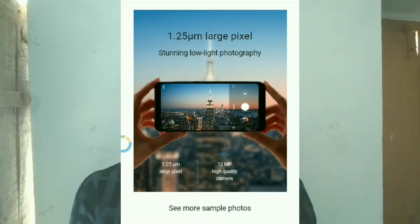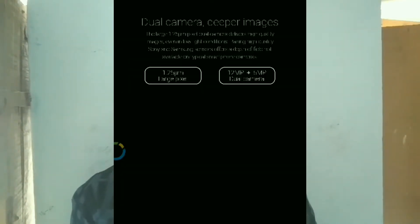Next, for cameras — we have a 12MP camera in the Note 5 Pro with F2.2 aperture and optical image stabilization. In the Redmi Note 5, we have a dual color LED flash. The Note 5 Pro features a dual camera setup — 12MP plus 5MP — with F2.2 aperture.